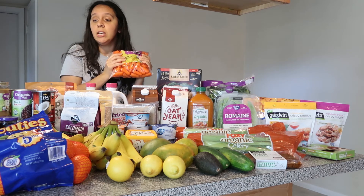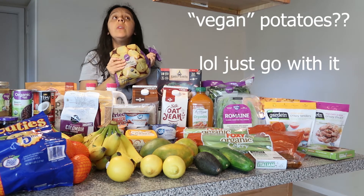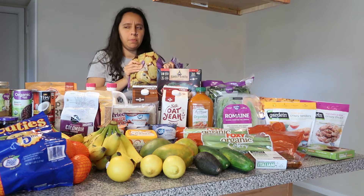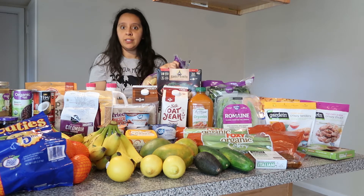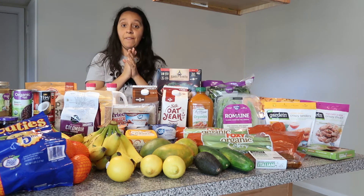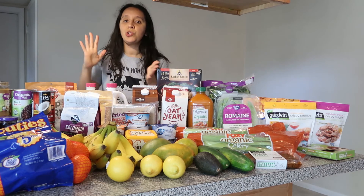I also got a bag of Yukon gold potatoes and I am so excited — they were about four dollars. At my local grocery they're always five dollars and never on sale, so I'm super stoked. Potatoes and rice are definitely big staples for me. I also got some conventional bananas — usually I splurge for organic but they were all green.